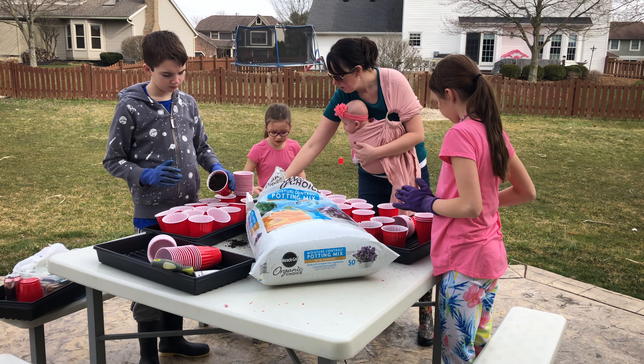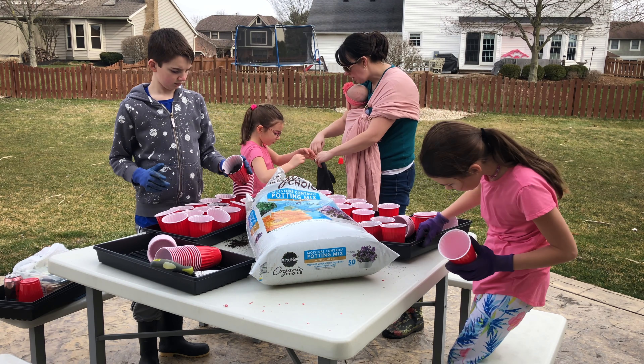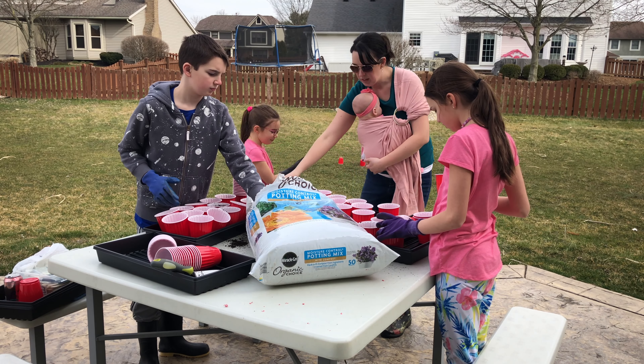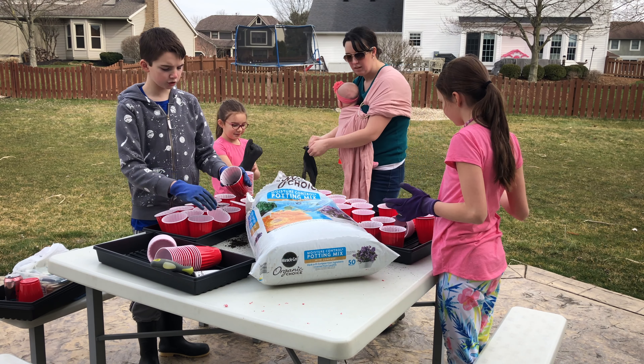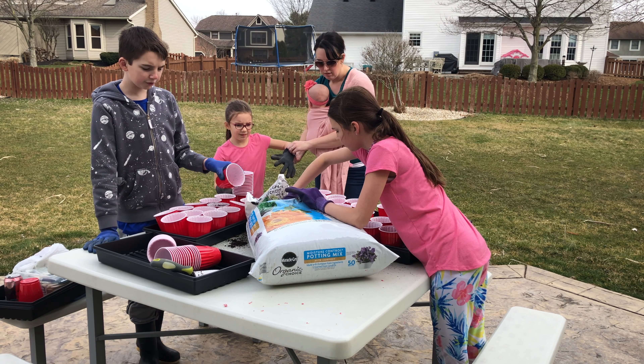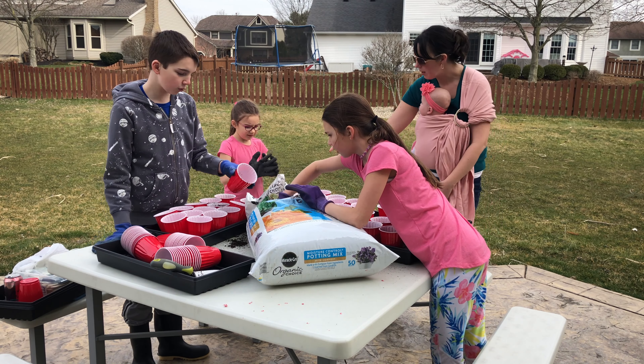Remember that you are raising future adults. What you do now in these long days and hours will shape the people they become. The life skills you teach them now, they will thank you for later. I know this especially to be true because I have memories from my own childhood of growing tomatoes — and that gives me confidence now to try in my own backyard.